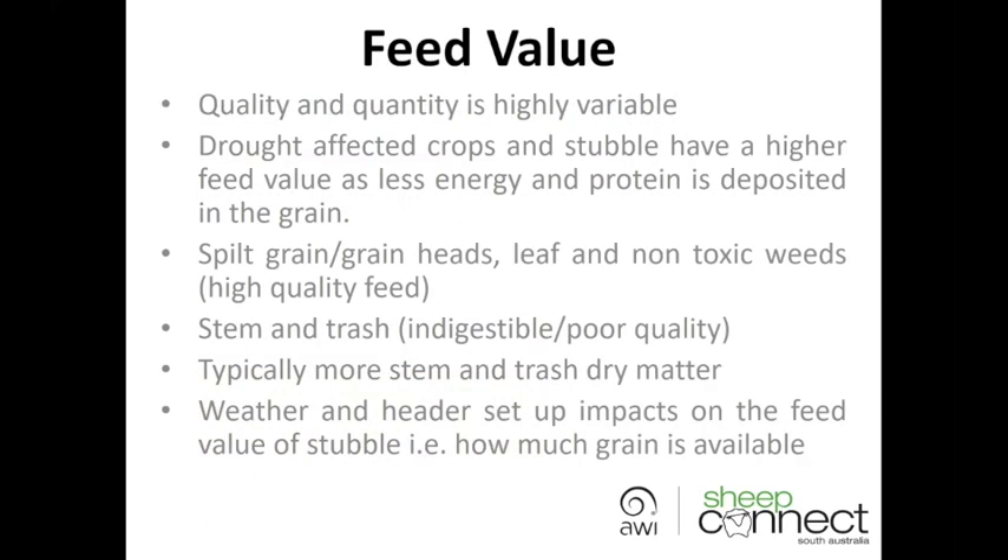The feed value — quality and quantity — can be highly variable, both in stubbles and failed crops, and this can be determined by not only crop type but when the rainfall petered out and how much growth you actually got. That's going to be very different across the state. It's worth noting that drought-affected crops and stubble are very different in their feed value compared to a normal year.